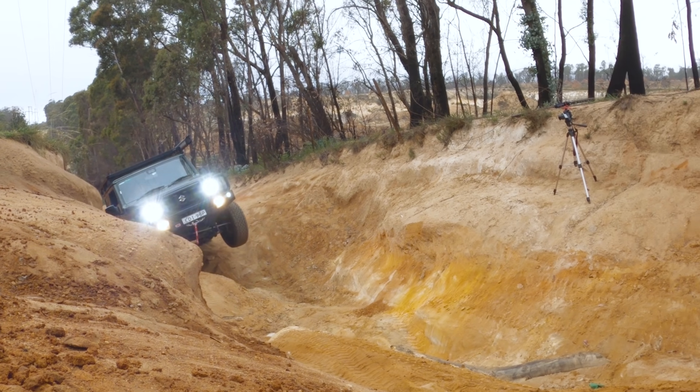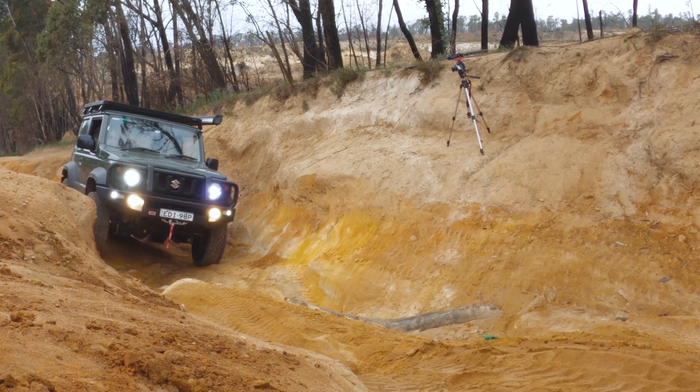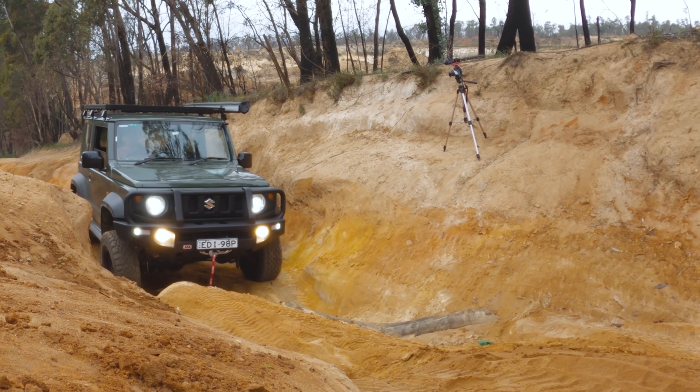Although I'd be lying if I said it wasn't easier with lockers. Now there are not too many points on this track where you've got all four wheels on the ground at the same time, but it is damn good fun, and the Jimny's size and wheelbase are just built for this kind of stuff.